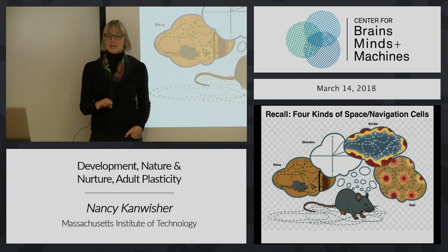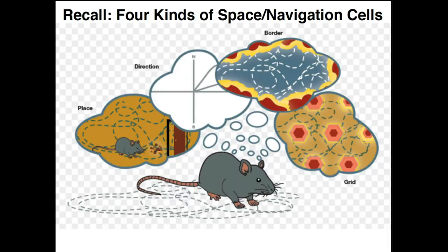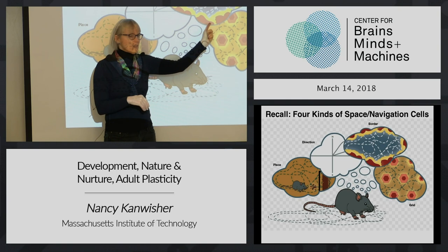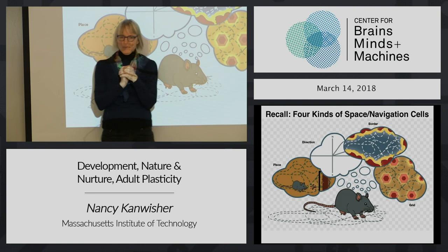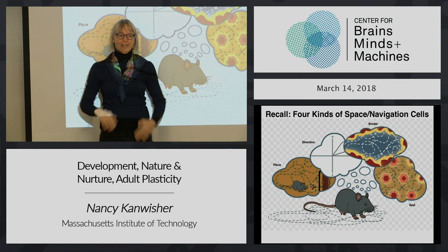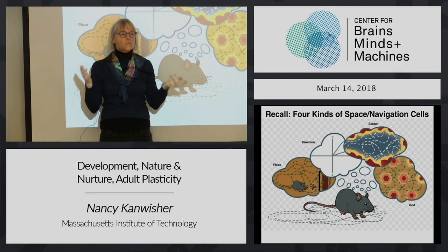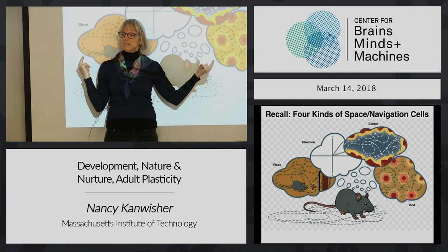Remember these spatial representations I talked about in the rodent brain - four different kinds of neurons present in adult rodents that play wonderfully different roles in navigation. Place cells fire only when the rodent is in a given known place. Direction cells fire only when the rodent is oriented in a given direction. Border cells fire only when the rodent is near a border of the space they're in. And grid cells have this amazing property of firing in a hexagonal array of little micro-placed cells spaced evenly. This apparatus seems to play a role in your concept of where you are and where you're oriented.